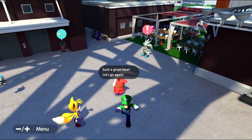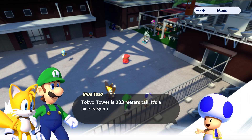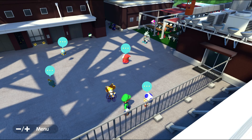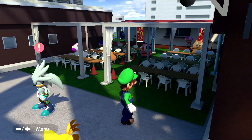There are so many Shy Guys getting vending machine snacks — I'm not a fan of heights. Tokyo Tower's Top Deck used to be called the Special Observatory — oh, I just learned that! Such a great view. Tokyo Tower is 333 meters tall — a nice easy number to remember. Alright, I think we're gonna talk to Silver here.